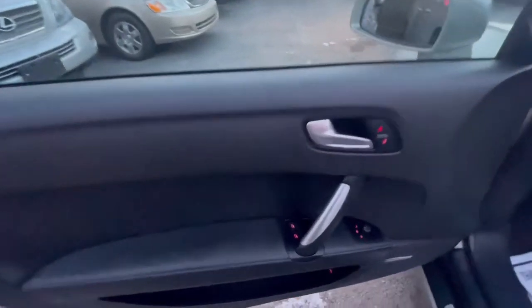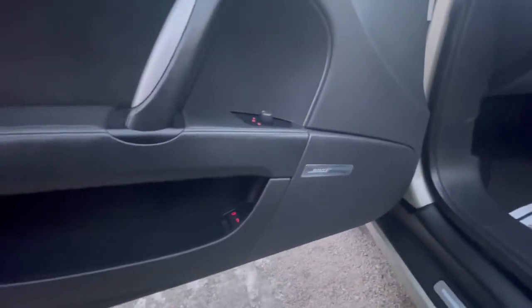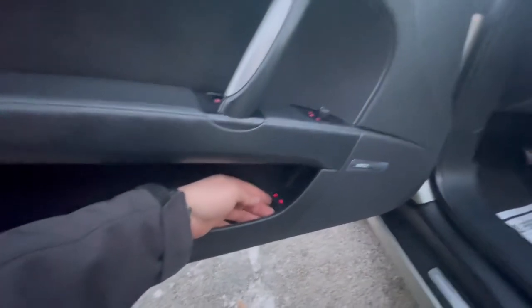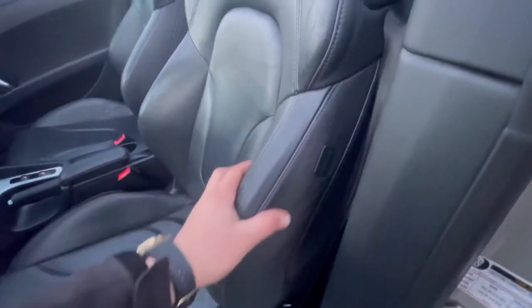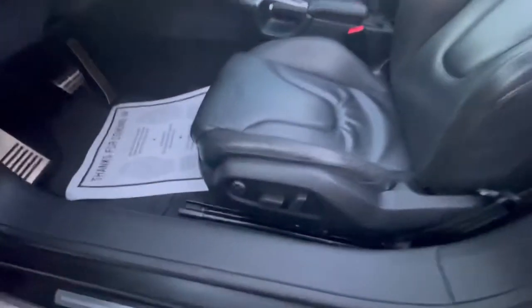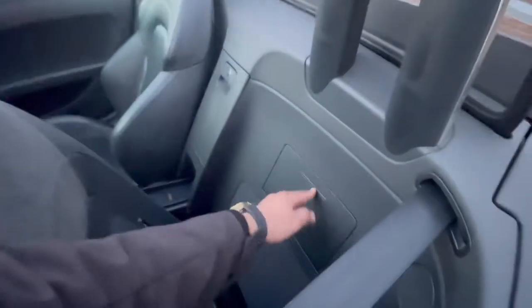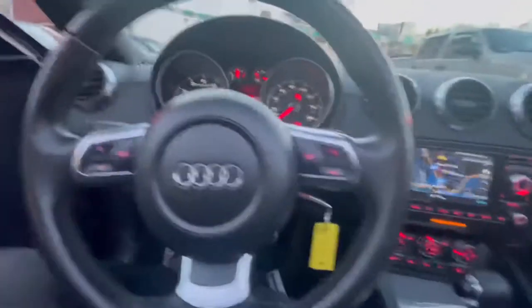Now we're inside. The door panel is very nice — we have lock/unlock, window switch, and heated mirrors. This car has a very nice Bose sound system. There are two buttons: one opens the fuel tank cap and one opens the trunk. We have a side airbag, leather seats, and power seats that move back and forward. There's also a small storage compartment and big speakers. Original mats too.